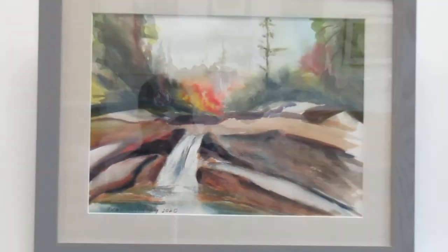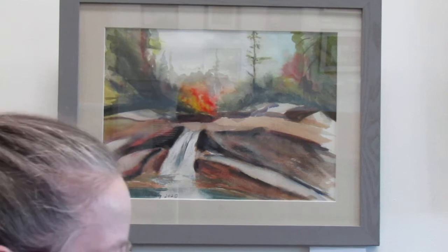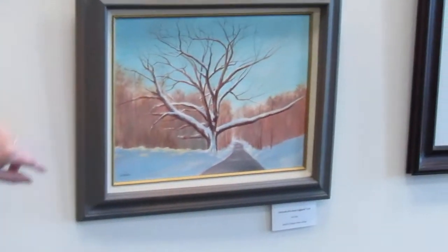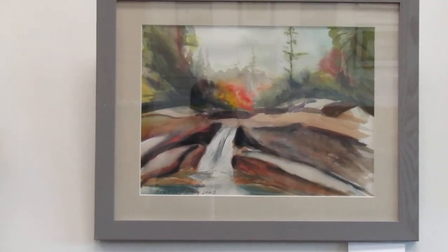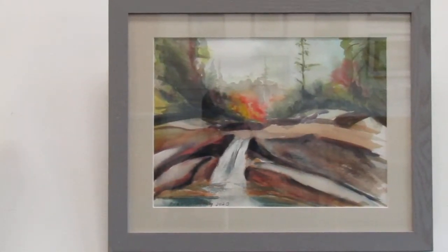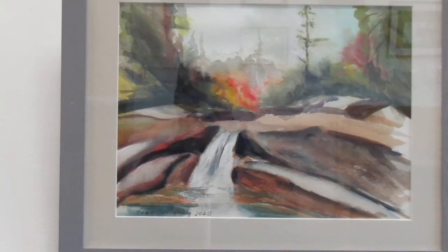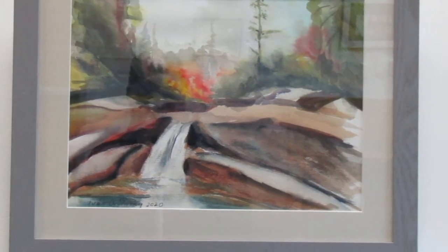We have another of Janet's, so you see the range - from a fall scene to a winter scene. And then we have Ivan Orlinsky - he's a past president. And this is one of his watercolors. You can just see the range of what watercolor can do - smoothing the rocks so the water really pops.